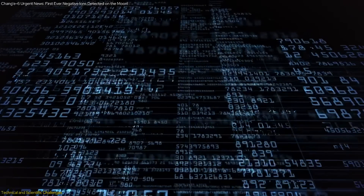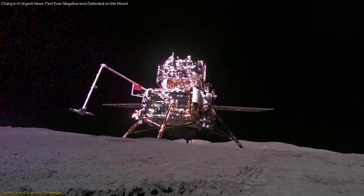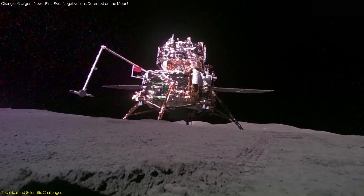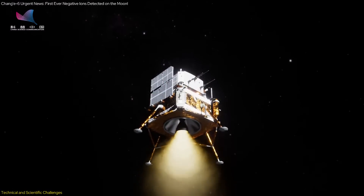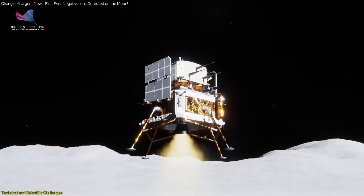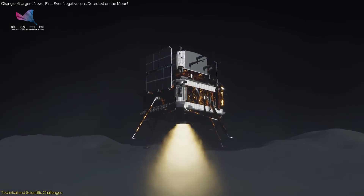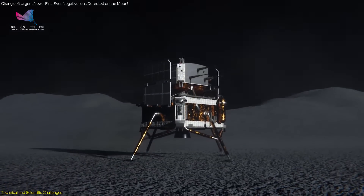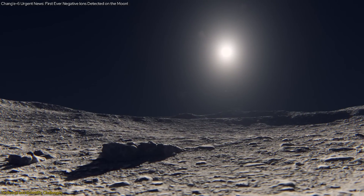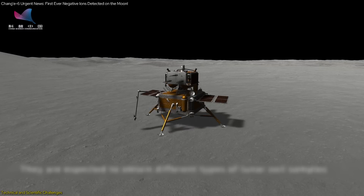The data collection process was another significant challenge. The NILS instrument collected over three hours of data, far exceeding the mission's initial expectations. This success was due to meticulous planning and execution by the NILS team, who carefully analyzed the landing position, the angle of the Sun, and the temperatures to determine the best times for data collection. By operating in short bursts and taking advantage of the lunar day-night cycle, the team maximized the instrument's data collection capabilities.